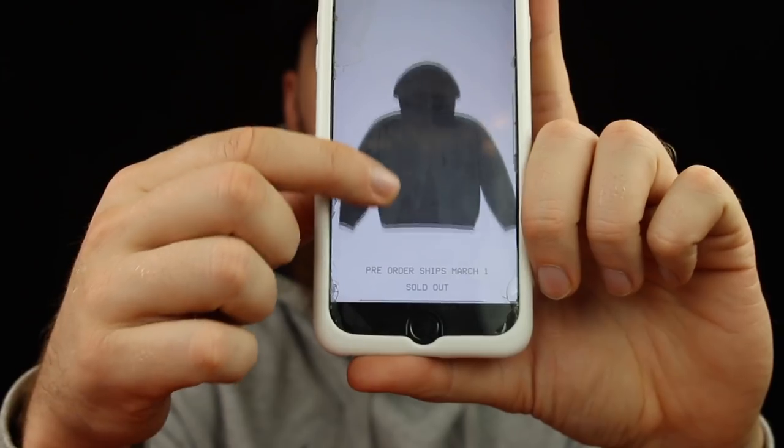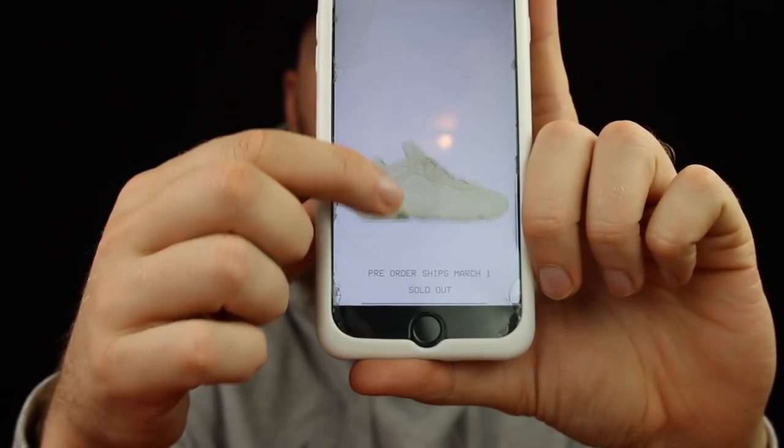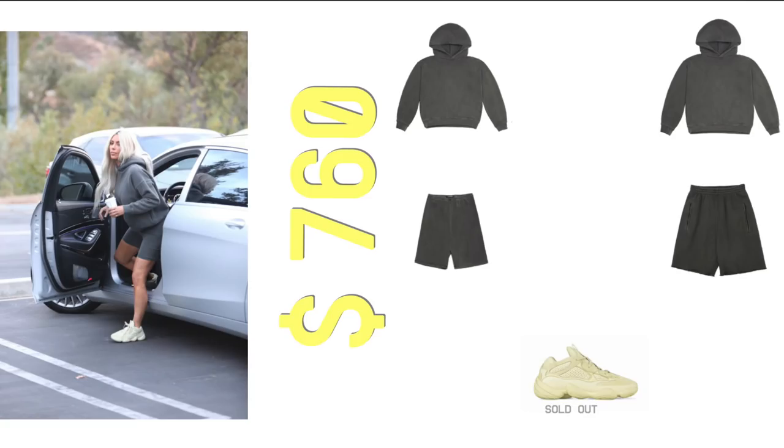So here's what Adidas and Kanye did, and I think it's very smart. What they did is you had to pre-order the entire package, and what that package consisted of was a hoodie, a pair of shorts, and the Desert Rats — $760, that's what it totaled out to. So if you wanted every one of those and you were going to buy them anyway, big deal. Most people, not.